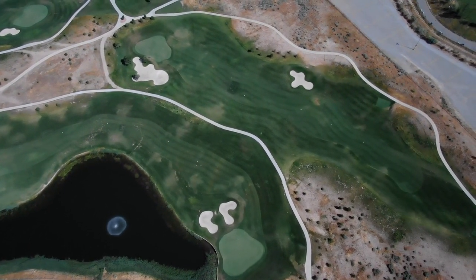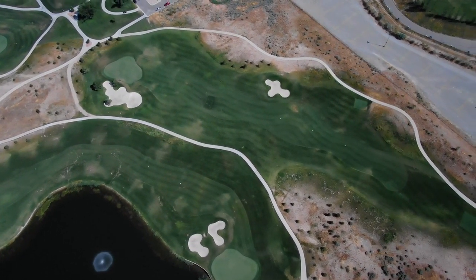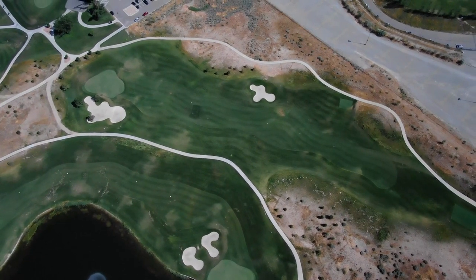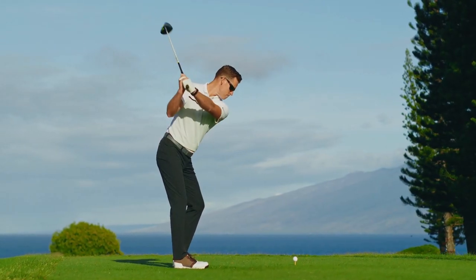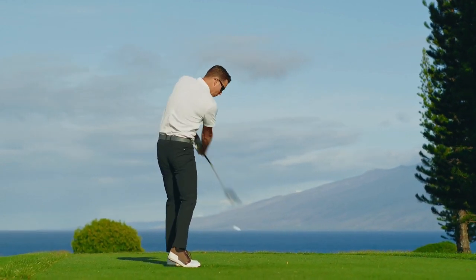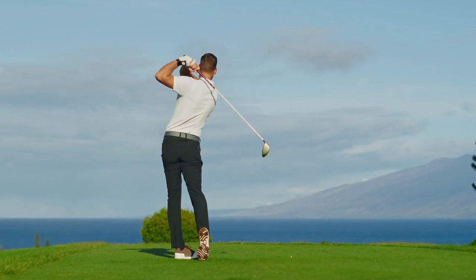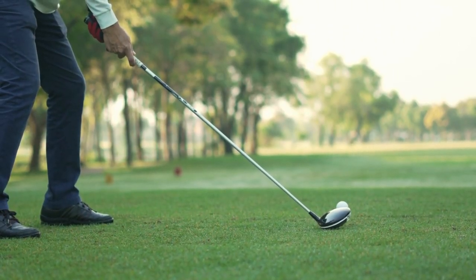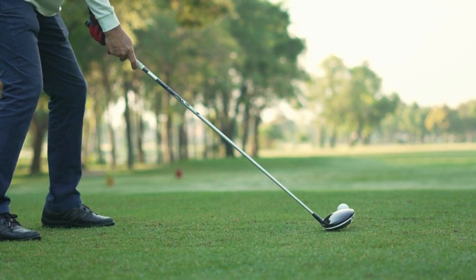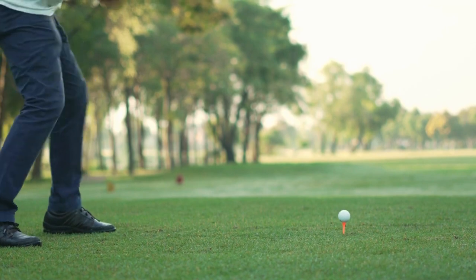By also considering lighting, color palette, subject, and the artist's reputation, you can find the perfect golf course print that resonates with you and complements your space. Whether you seek to relive cherished golfing memories or appreciate the timeless beauty of golf landscapes, these prints offer a captivating way to bring the joy and serenity of the game into your everyday life. Explore the diverse styles available and embark on a journey through the captivating world of golf course prints.